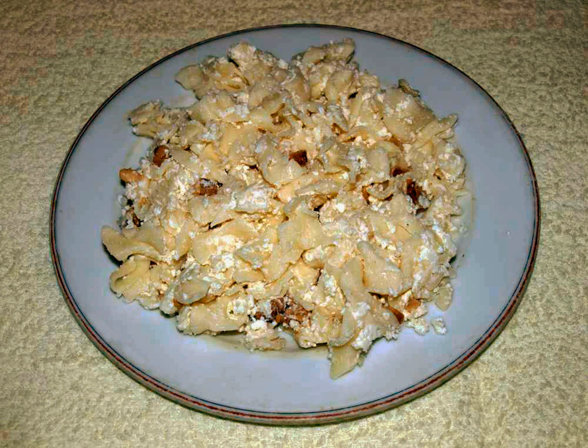Savory Cheese Pasta: The pasta is cooked in salt water and drained, mixed with butter. Layers of the cooked pasta, alternating with layers of grated cheese, are baked in the oven.